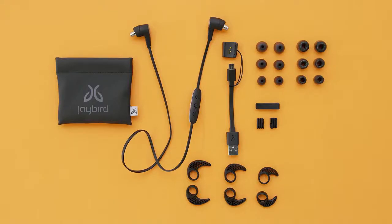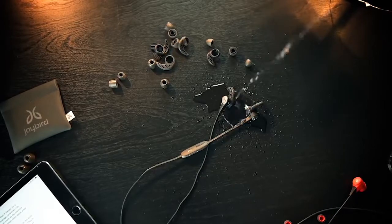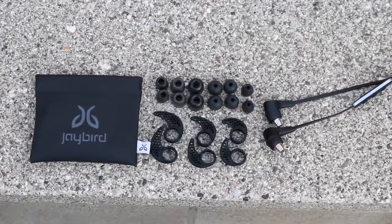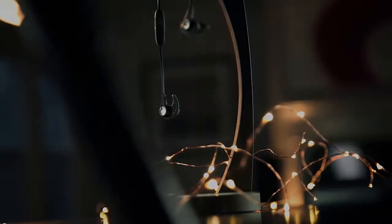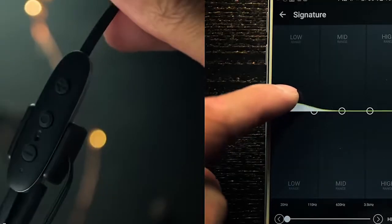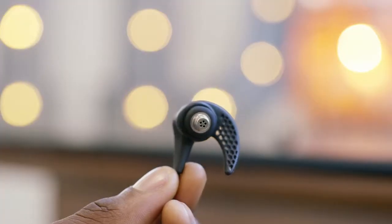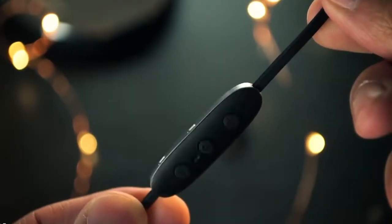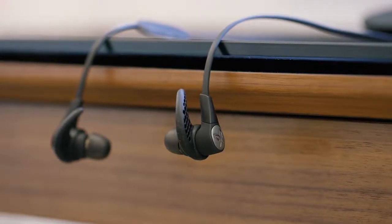They ship with three different size ear tips in both silicone and comply foam that have a hydrophobic nano-coating to resist moisture, whether from sweat or rain. The neckband-style earphone also includes optional ear fins that sit securely on your ear, even under a helmet. The X3's 6mm driver yields a balanced bass and well-defined highs that can also be adjusted using the MySound app. These settings will even follow you when you connect to other devices. They pack up to 8 hours of playtime and charge an hour's worth of power in just 15 minutes.